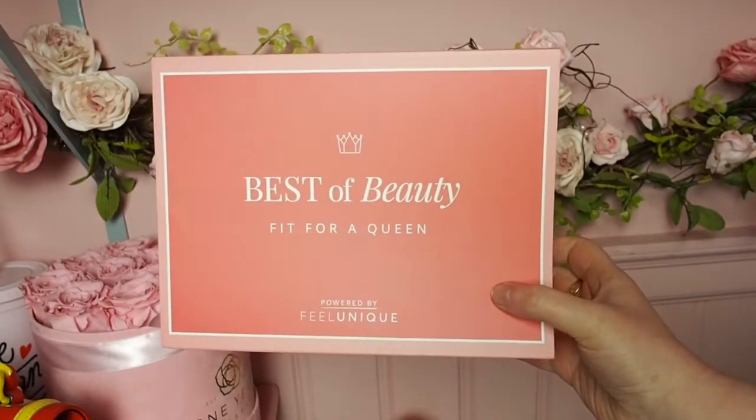Hello! I'm back again and today I am unboxing the Feelunique 'Powered by Beauty, Fit for a Queen Mother's Day Spectacular' box — that was a lot to remember! This box is 30 pounds, delivery is free, and because it's Feelunique you usually get some samples for free as well. I love Feelunique — I love the free shipping, the samples, and the selection of brands. I'm a big fan of shopping there.